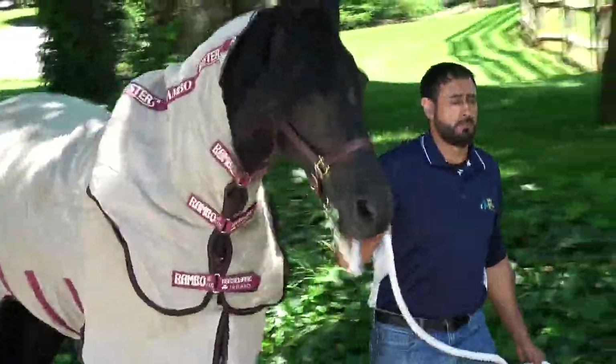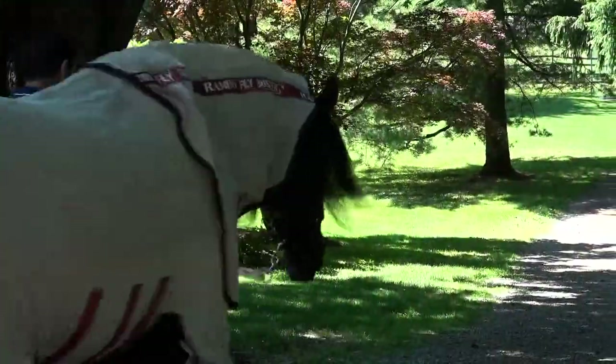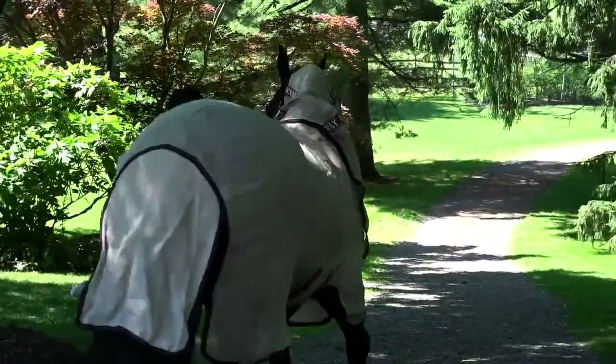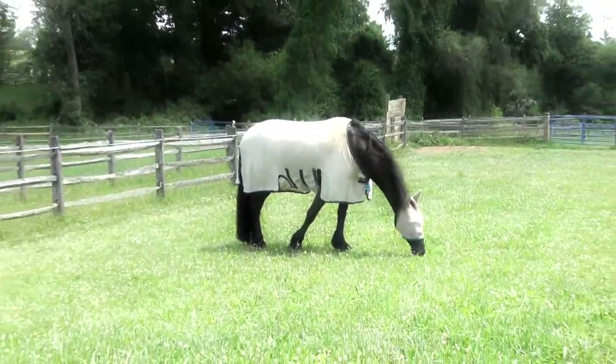We are very careful with turnout and avoid having the horses go out during the brightest part of the day in direct sunlight. Ideally, we turn our horses out at night. If they do go out during the day, they wear a flysheet and have shade available.